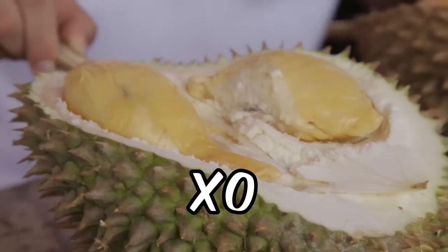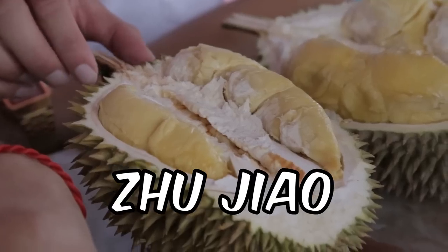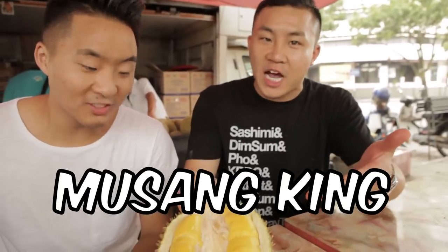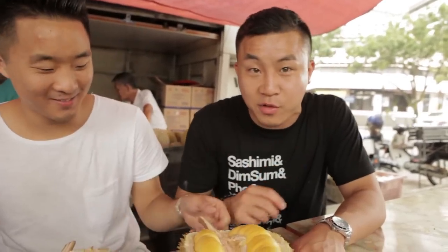It would not be a trip to Malaysia without some durian. A lot of people think there's only one type of durian, but we've got five. First one is Esso. Next up we have Red Prawn. Next we got Jujiao, which means Bamboo Leg. Next one we got D24. And last but not least — in fact it's the most — is Musang King. They said the flavor on this one is so intense that you have to have it last, because if you eat it first it'll ruin the flavor of the rest of them.